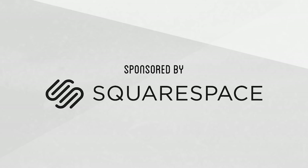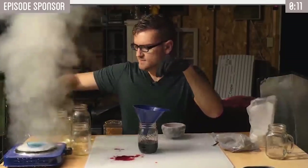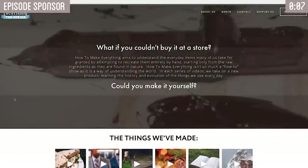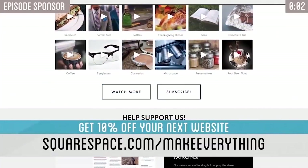This episode is sponsored by Squarespace. It's thanks to their support that videos like this and more are possible. We recreated our website using Squarespace and love using it. You can check out the link in the description. If you need a website yourself, get 10% off by going to squarespace.com/makeeverything.